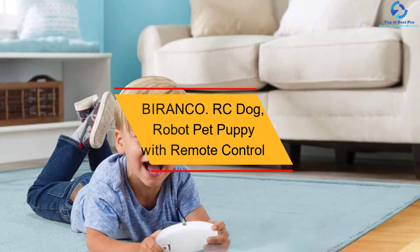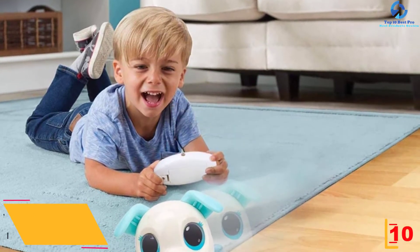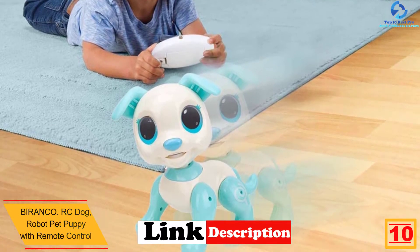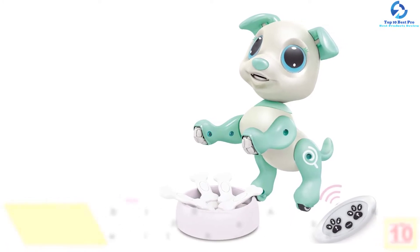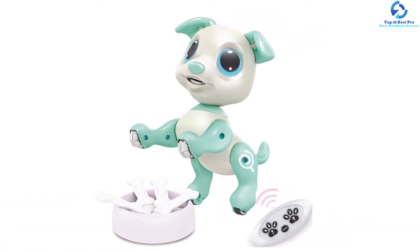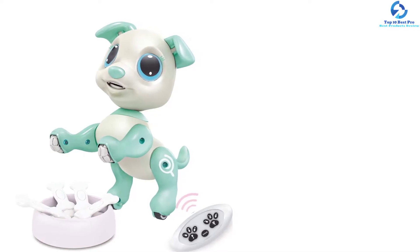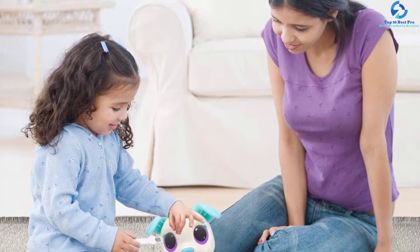Starting at number 10, we have the BIRANCO RC Dog, Robot Pet Puppy with Remote Control, White. This interactive robot toy dog features light-up eyes, and it can even respond when somebody makes any gesture at their eyes. It also produces adorable puppy sounds when you press their nose. It also incorporates remote control, and it is entertaining for little boys or girls and even fun for teens and older kids. This interactive robot toy dog responds to gesture and wireless control with adorable tricks and cute barks.